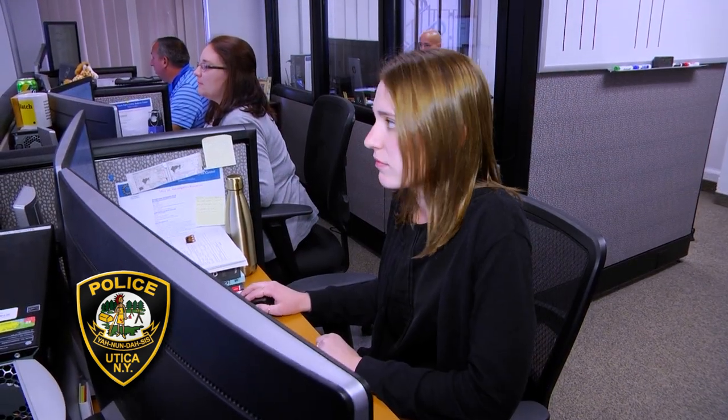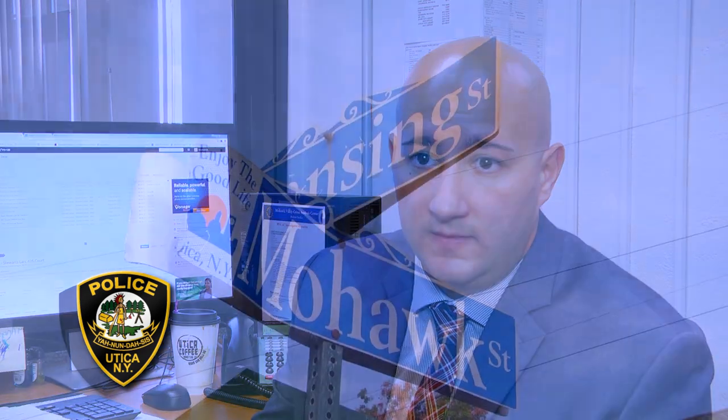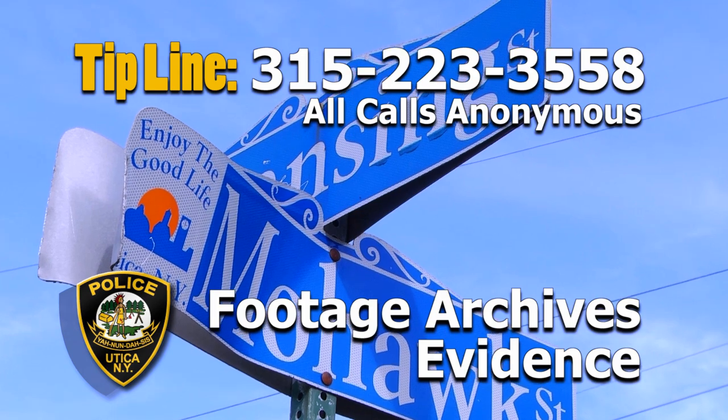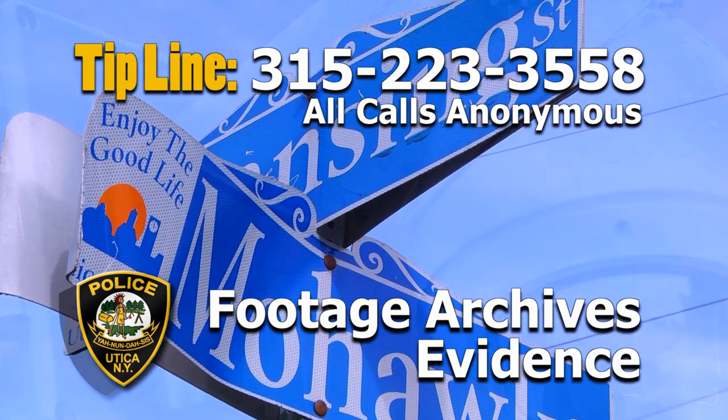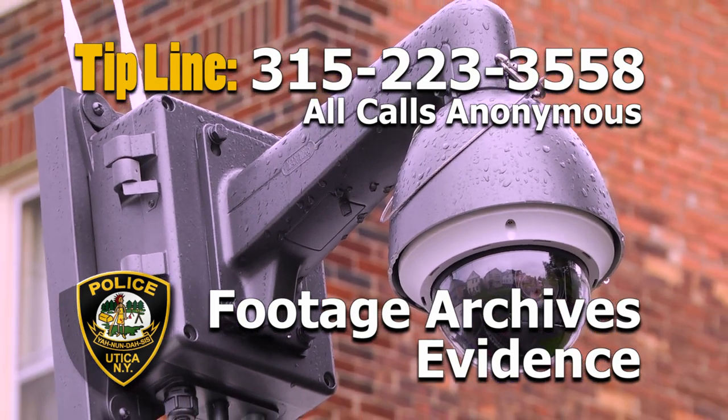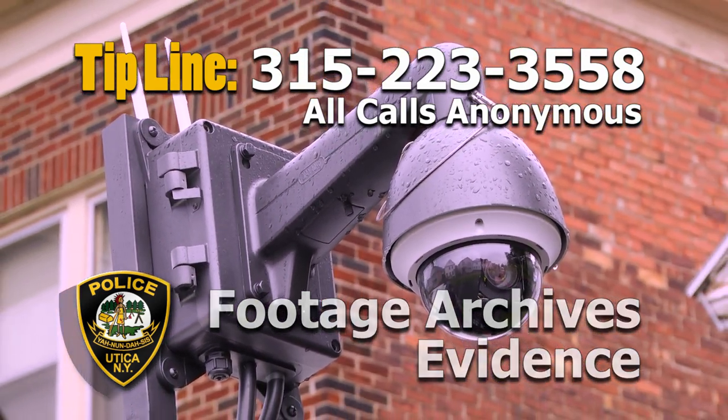If we have an investigation in the area of where the Armantillo was deployed, we have the ability to go back and review footage from that date and time and see if any of the criminal activity was captured on video. Now that we have the ability to appropriately capture video from the Armantillo, it's vastly improved from when the vehicle was deployed before.